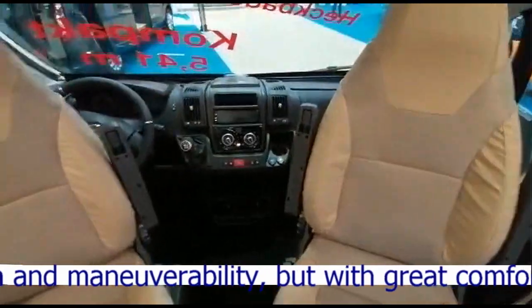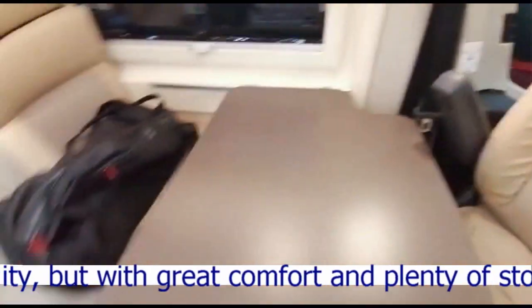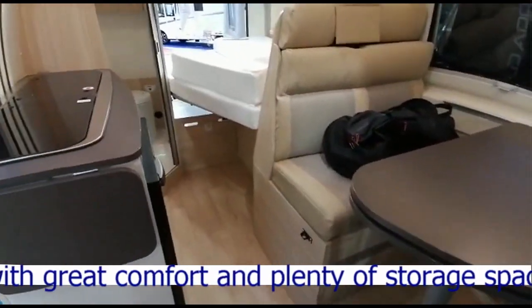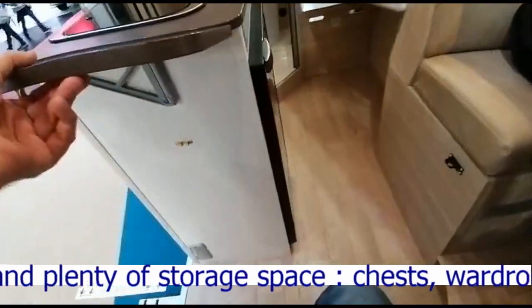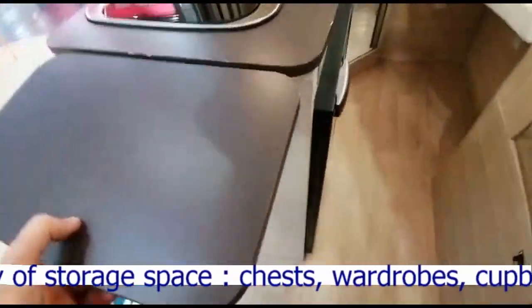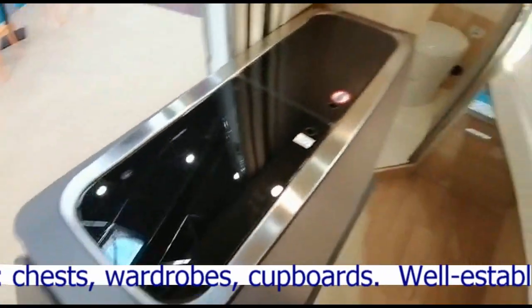Le fauteuil, le poste de conduite sympa. Ici il y a visiblement un Noto Rayo avec une façade extractible. Les sièges sont confortables. Il y a l'extension de table et un petit plateau en plastique, c'est pas gêne mais c'est pas mal quand même.